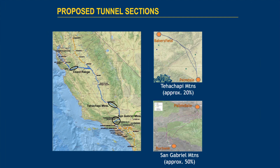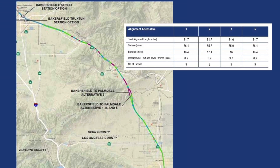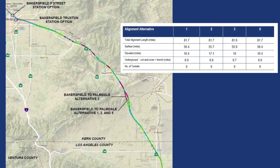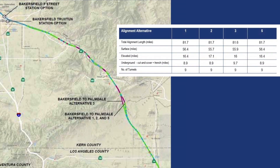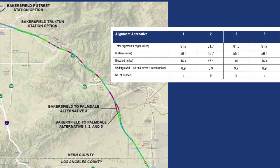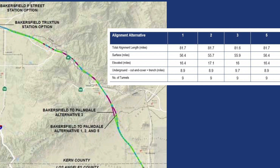This reach commences at the Bakersfield station and travels in a southeasterly direction to the Tehachapi Mountains. The overall length of this reach is approximately 80 miles. Currently, there are four alignment alternatives being considered, and each of these alignment alternatives have nine tunnels. The tunnels are shown in purple. The total length of these tunnels doesn't differ much from alignment to alignment — roughly 9 to 10 miles — which accounts for a little over 10% of the entire alignment.